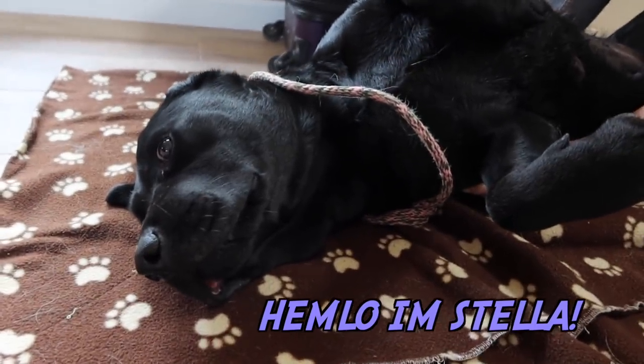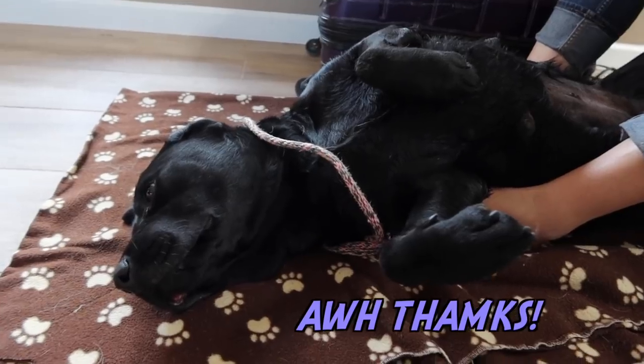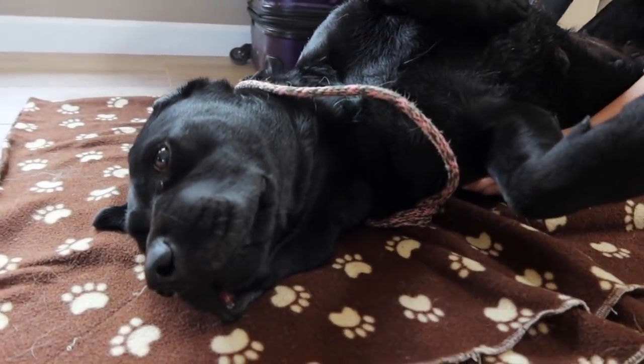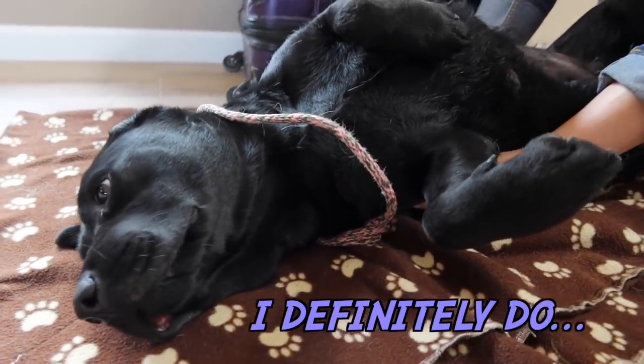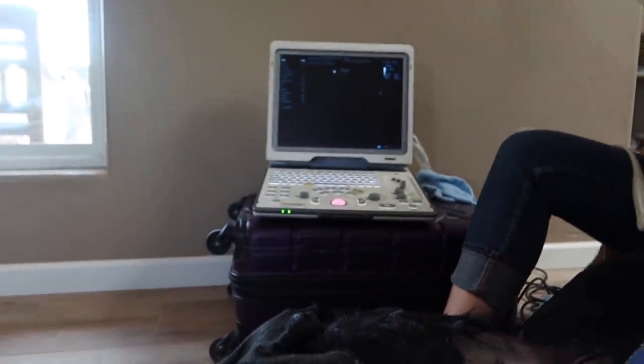Hi Stella. This is Stella — she is a beautiful black lab. We expect that she has a litter, so to confirm pregnancy we have an ultrasound machine. Let's get started.